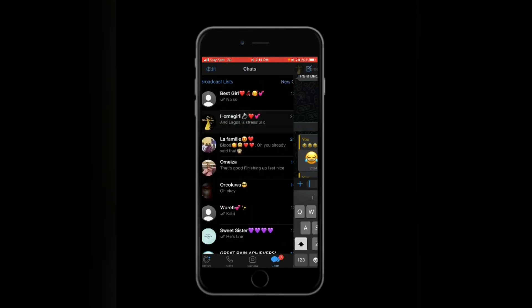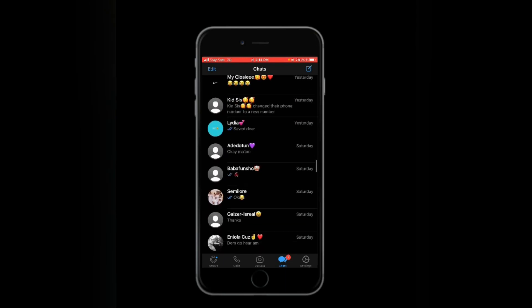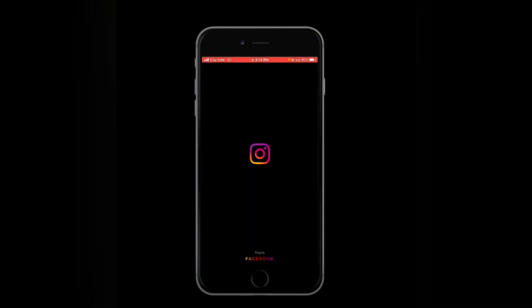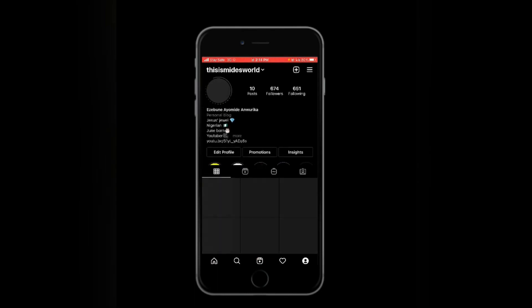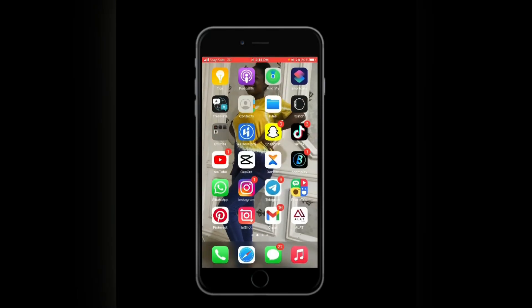Let me just show you guys inside my iPhone. Here's Instagram — I'll show you my followers. I have 674 followers, so go follow me on Instagram right after watching this video. As for Telegram, I don't really like it that much.